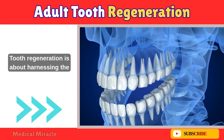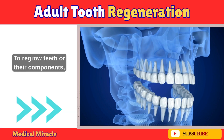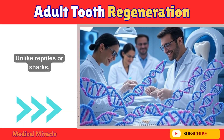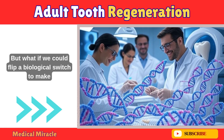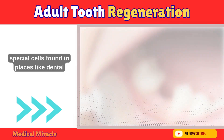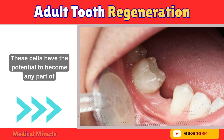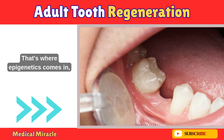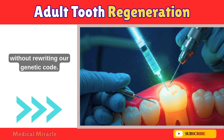Tooth regeneration is about harnessing the body's own ability to regrow teeth or their components, like enamel, dentin, or even entire roots. Unlike reptiles or sharks, humans don't naturally regrow teeth after losing them as adults. But what if we could flip a biological switch to make it happen? The key lies in dental stem cells — special cells found in places like dental pulp, periodontal ligaments, or the apical papilla at the root tip. These cells have the potential to become any part of a tooth, but they need the right instructions. That's where epigenetics comes in, a field that's unlocking how to control these cells without rewriting our genetic code.